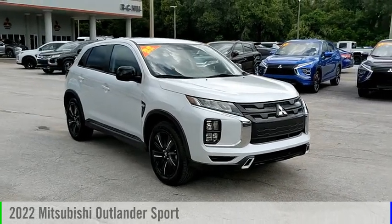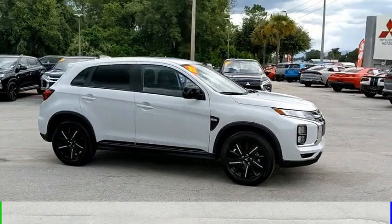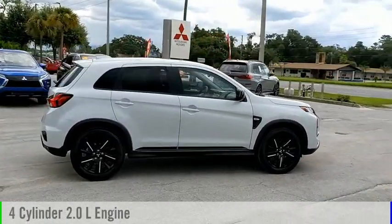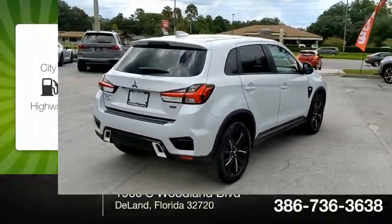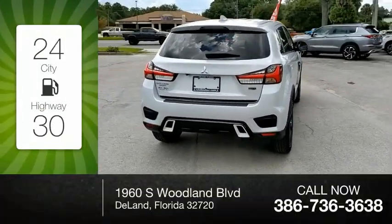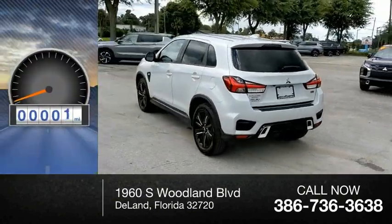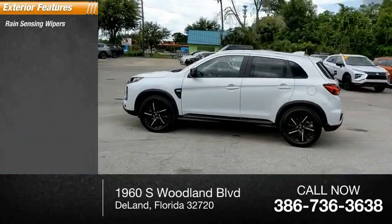Come test drive the 2022 Outlander Sport. This vehicle is powered by a front-wheel-drive four-cylinder 2.0-liter engine and comes with a continuously variable transmission. Great fuel efficiency saves you money by requiring fewer trips to the gas station. This vehicle has less than 100 miles.